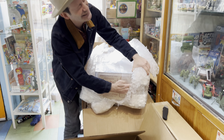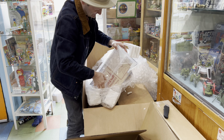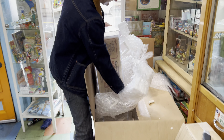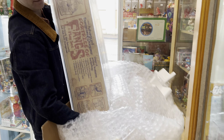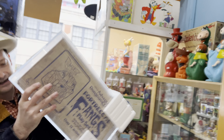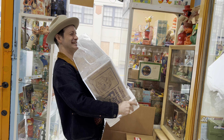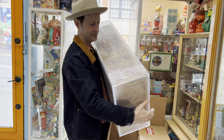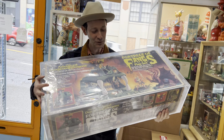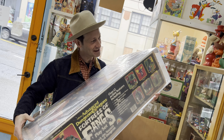Going to get in here just to flip them. All right, that is one of the coolest play sets ever made from one of the most underrated toy lines of all time.